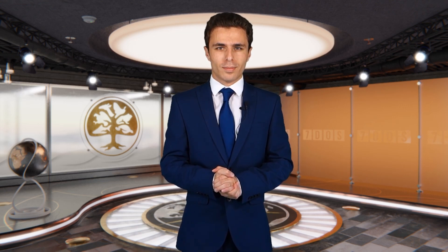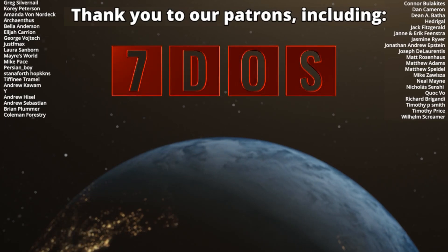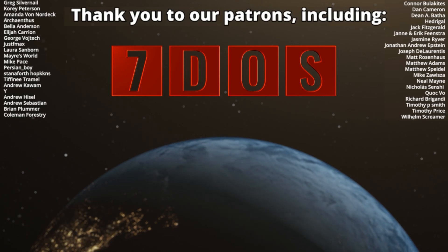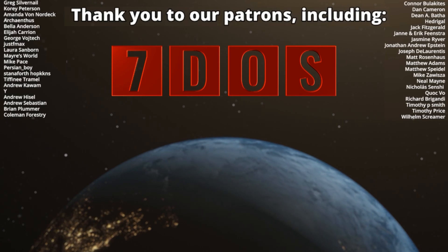Thank you, Oli. Some fascinating news indeed. And now back to our newest addition to Seven Days of Science, Alex, with this week's education news. This week lots of schools have decided to stand up. That's it for this week's Seven Days of Science. I do hope you enjoyed and we'll see you next week.